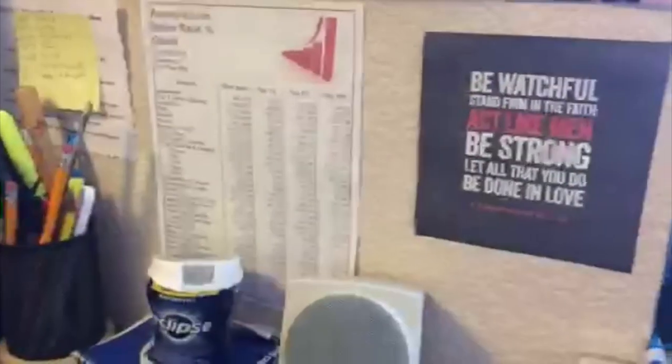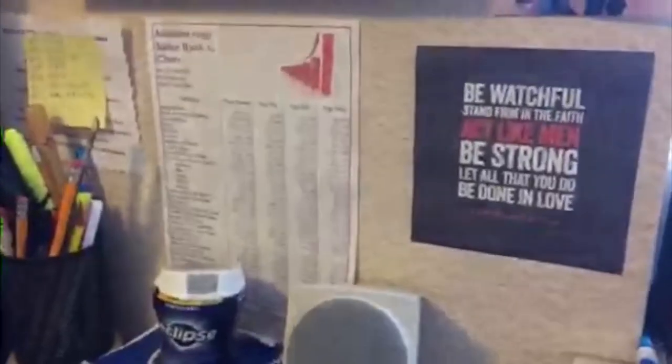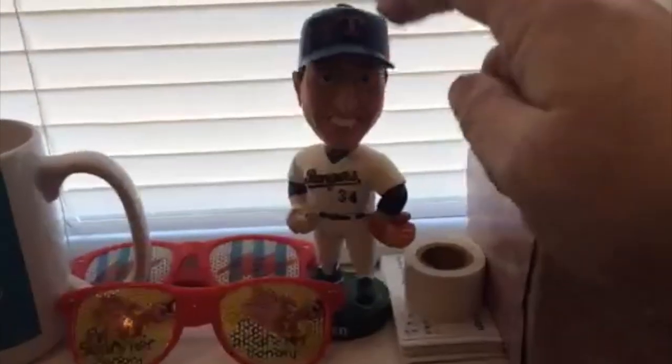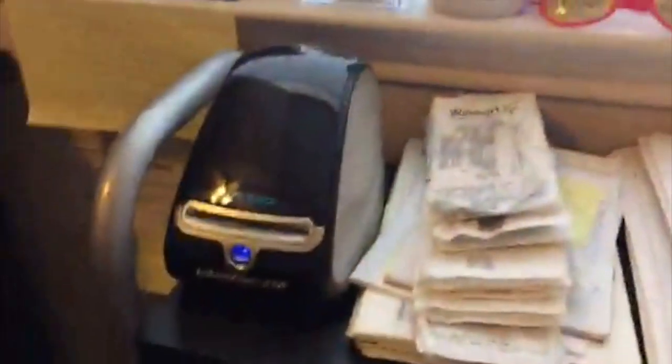I have other things on my wall that inspire me: pictures of my family, my Texas Rangers calendar, cool little notes from my kids and wife, some scripture verses, and right here I've got the amazon.com sales rank chart. If you don't have this yet you can get it free at fulltimefba.com/sales-rank — it shows the top 1%, 5%, and 10% items of each major category and it really helps me out.